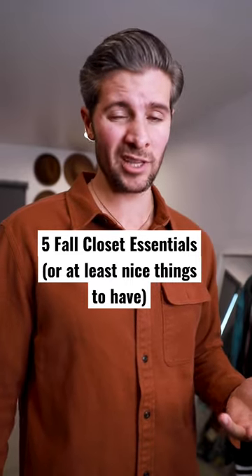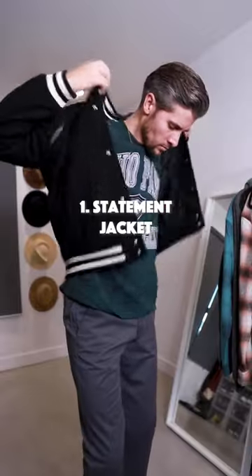Five fall closet essentials, or at least nice things to have. First, we have a statement jacket — whether it's a varsity jacket like this or a suede trucker, they're just an easy way to make any outfit look better.